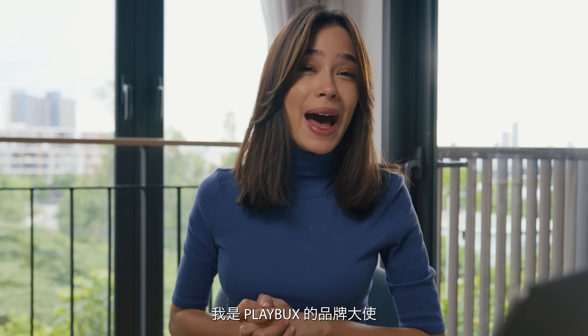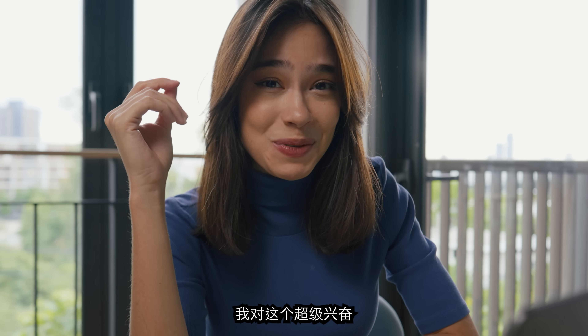Hello everyone, I'm Bruna, from Playbux's company. I'll bring you to see the new features. I'm super excited for this one.